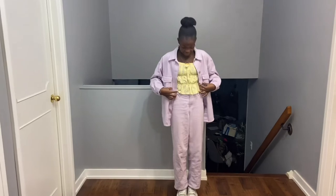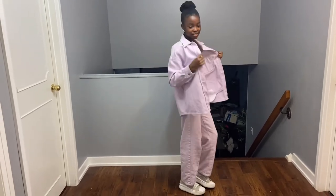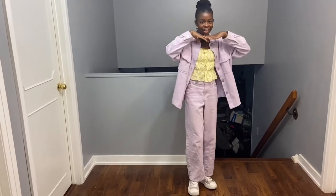Day three! This is my fit for today. I basically just have this matching set with this little top. I love the outfit so much — this is the day three outfit and I like it a lot. I did my hair and I love my jewelry.